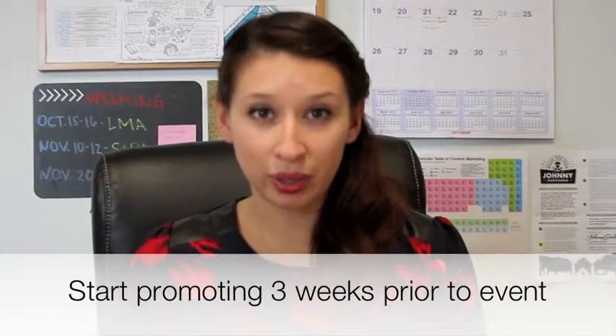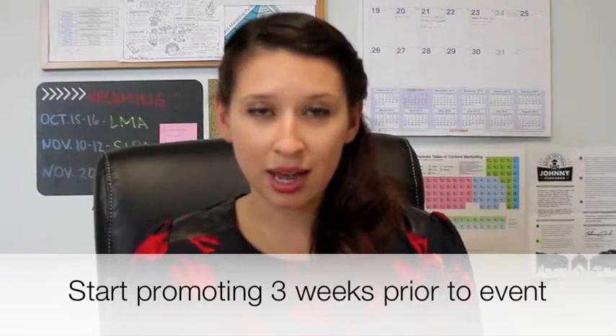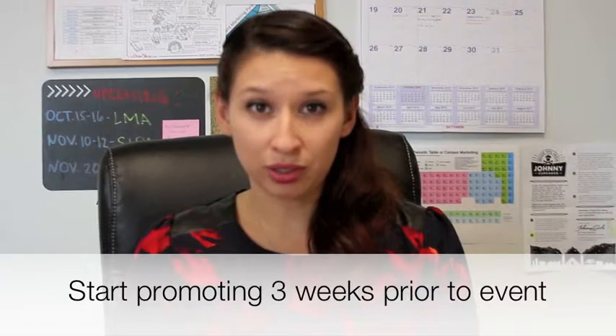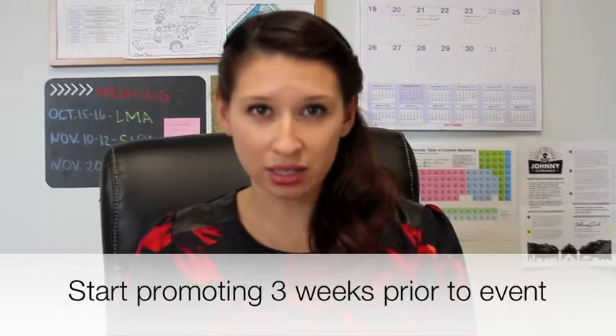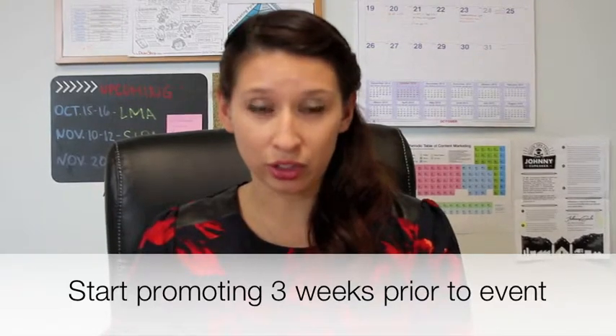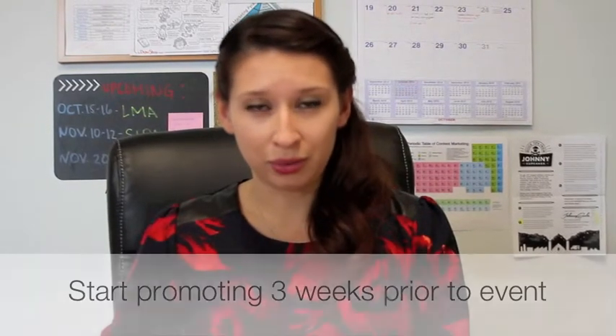So let's discuss some tips you can use to guarantee no one misses your next webinar. You definitely want to start promoting your webinar up to three weeks prior to your event. It may seem unnecessary because most of your registrants won't sign up until the week of the event, but you want to let the early planners have enough time to rearrange their schedule, and it will definitely boost your registration rate.